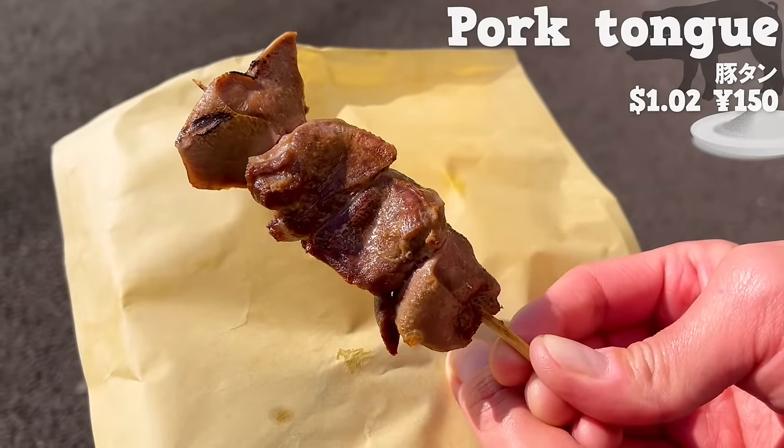First, we will introduce Mammy's and Sawyer, a pie shop with six stores in Tokyo. We chose the most popular apple pie. The pie is filled with large slices of apples, with a pleasant aroma of cinnamon and butter. The subtle tartness and texture of the apples are great. It's a sweet apple pie with custard cream inside.